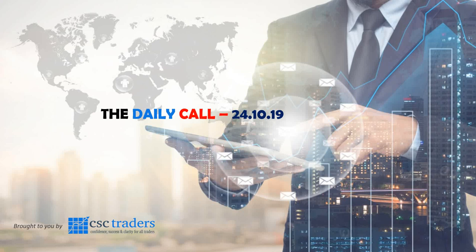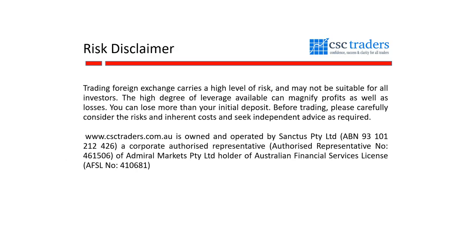Good morning traders and welcome to the Daily Call today, Thursday 24th of October. Before we get started, as always, please understand that any advice in today's session is of a general nature and that your personal circumstances have not been taken into consideration.